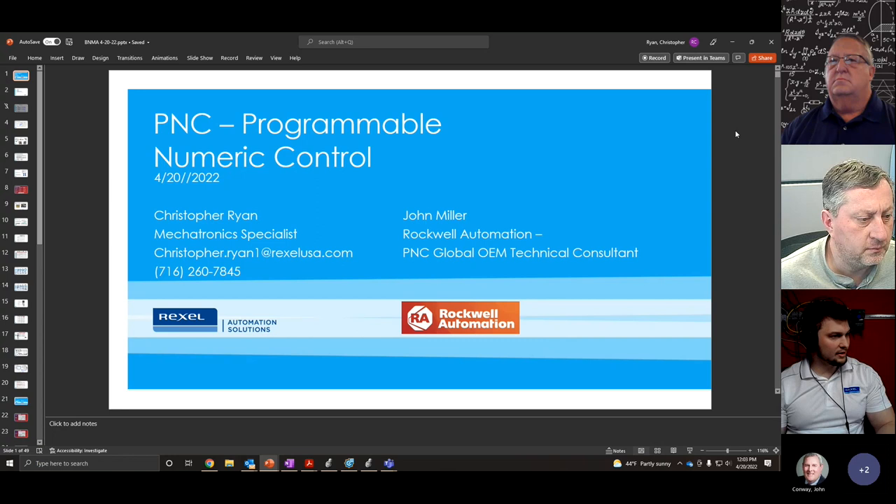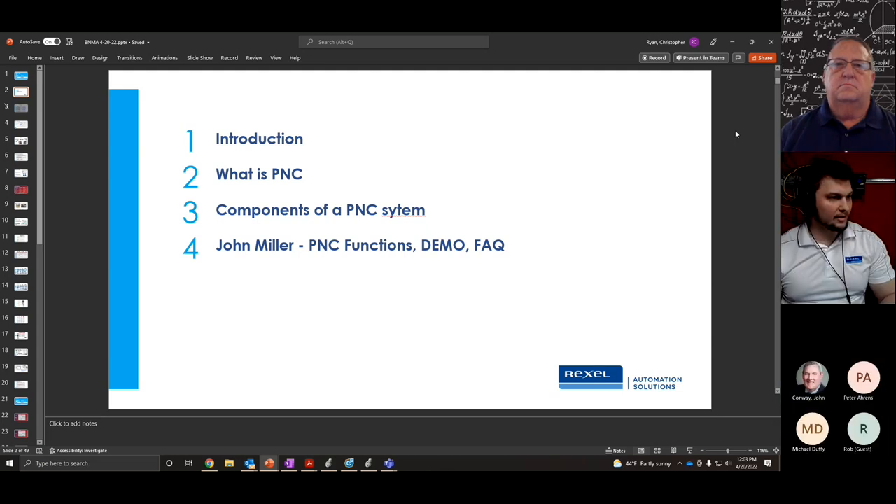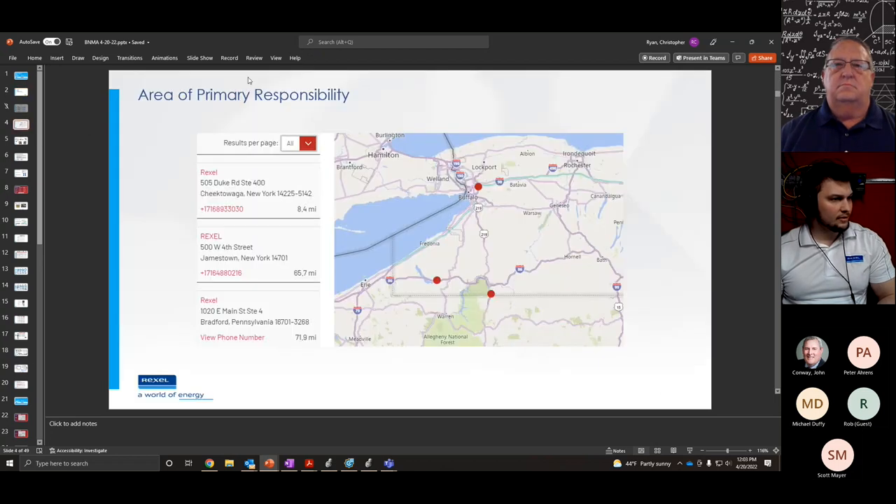I'll get right into it. I'll start off with the introduction of who we are, then talk about what is PNC, a high-level overview, the components of the system, and then we'll let John Miller from Rockwell talk about the functions of PNC, do a demonstration, and some frequently asked questions. Rex Cell is an electrical distributor. Our branches are in Western New York. For Rockwell, we are the distributor for this region.